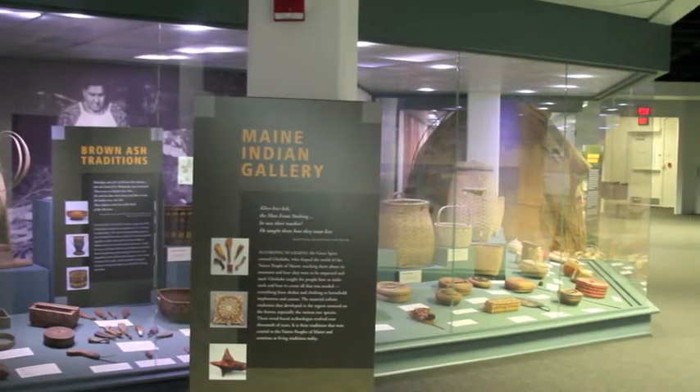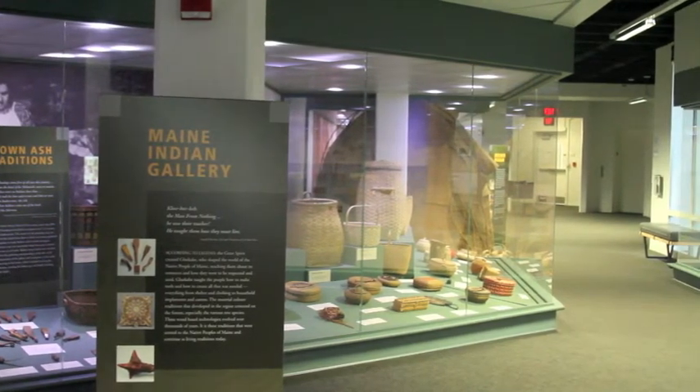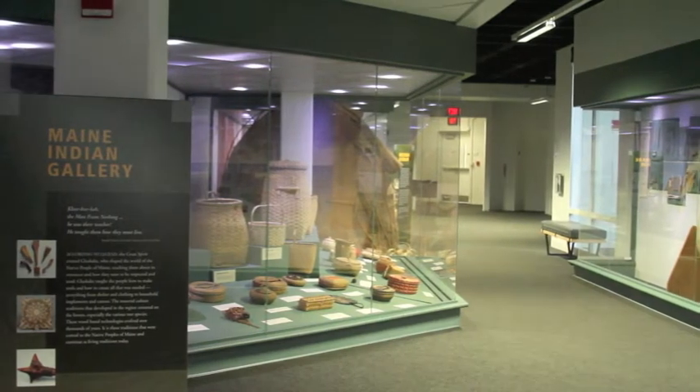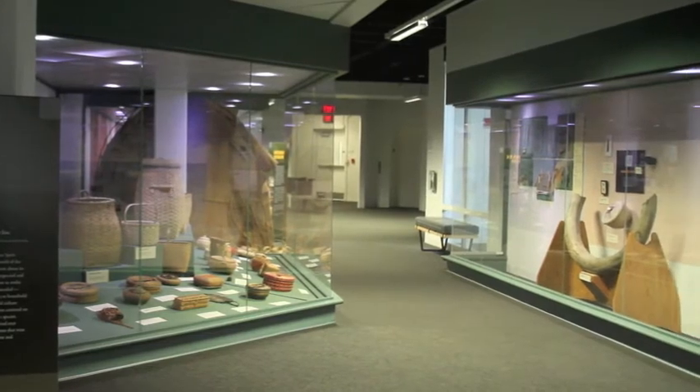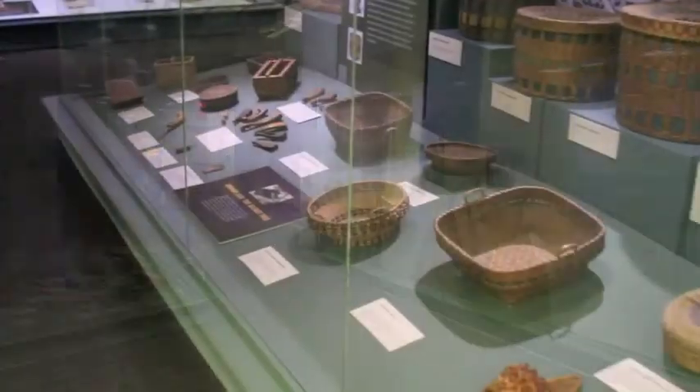The majority of our field trips focus on our Maine Indian Gallery. This gallery was designed to support LD 291, a state mandate that requires schools to provide curriculum on Maine's native peoples. At the museum, we focus on the traditional lifeways of the Penobscot, Passamaquoddy, Maliseet, and Micmac.